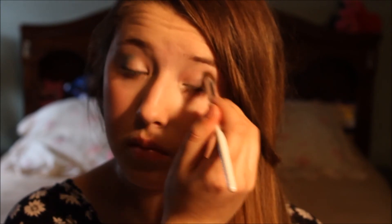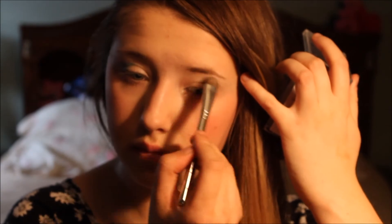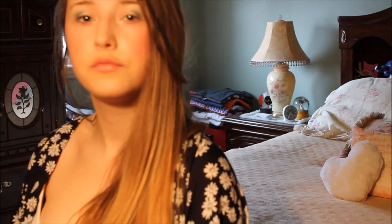Then from the same palette, I'm going to be taking that green turquoise color and applying that to my outer corner and blending that into my crease. Then with the same ivory shade, highlighting my brow bone. Then this Elf Brightening Eyeliner in Plum, applying this to my upper lash line.